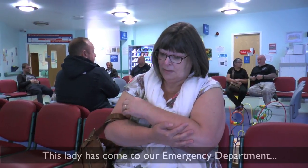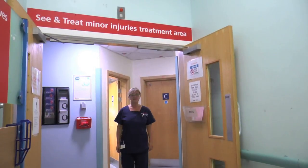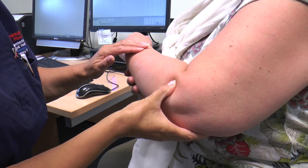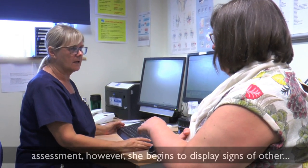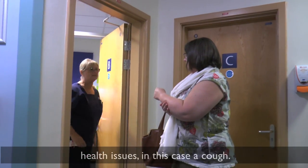This lady has come to our emergency department with an injury to her arm. At the moment it appears to be a typical and routine assessment. However, she begins to display signs of other health issues — in this case, a cough.